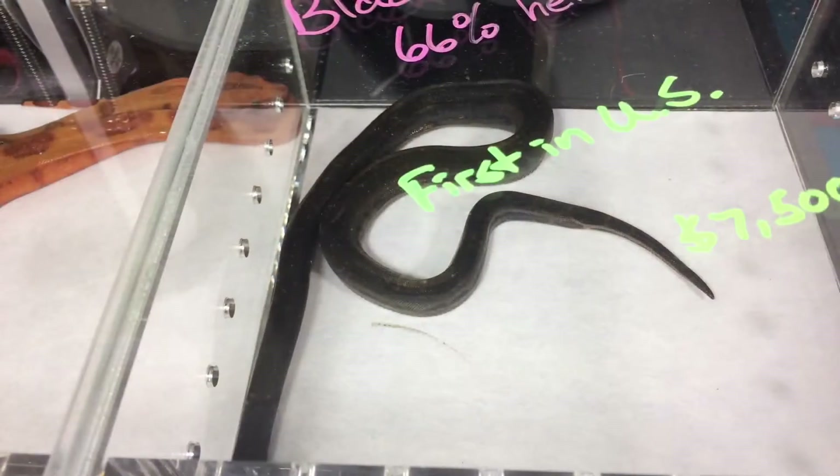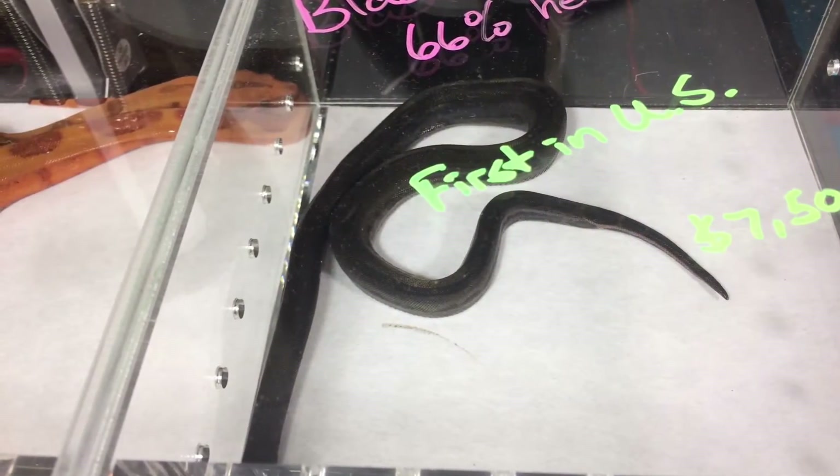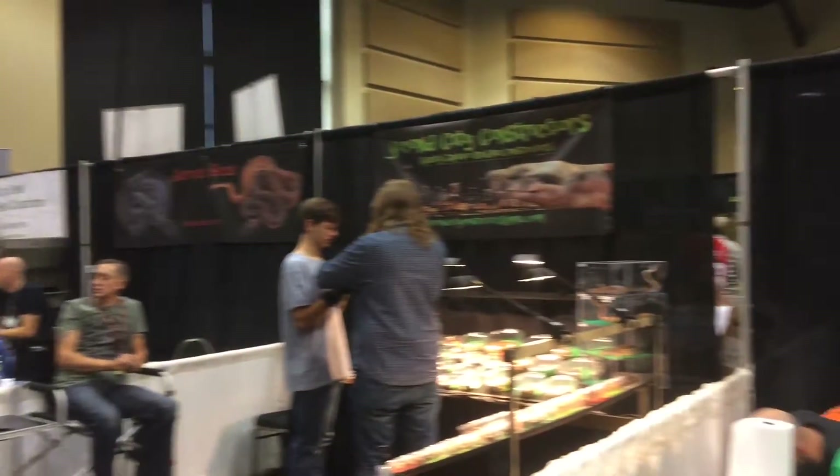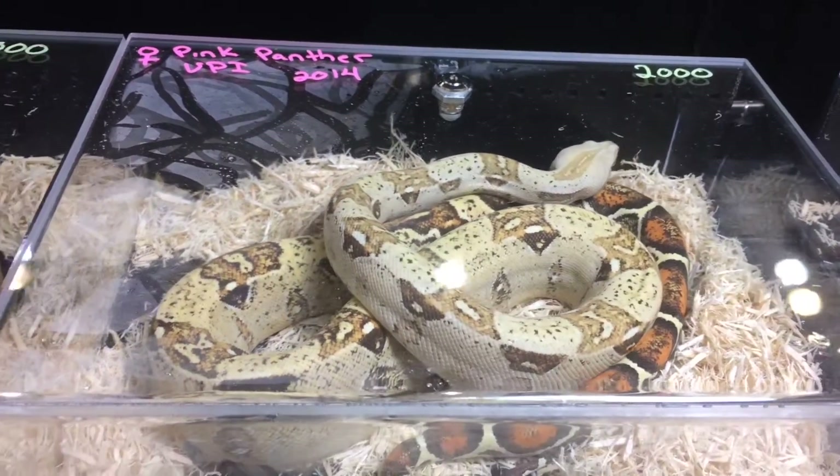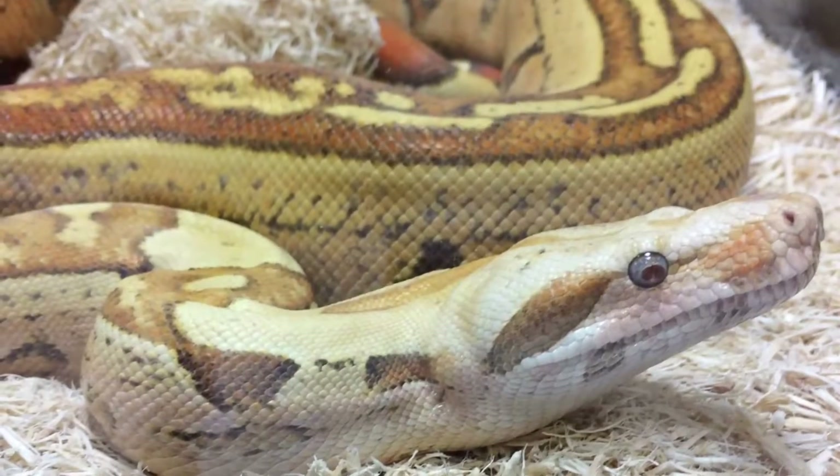Ooh, VPI snakes. Yeah, well, that's what they are. So you got that right. That's good. Pink Panther from VPI — that's a nice one, a very nice one. Really like that Aztec.